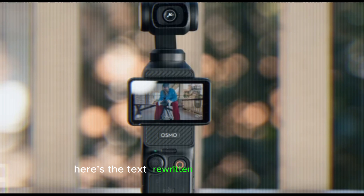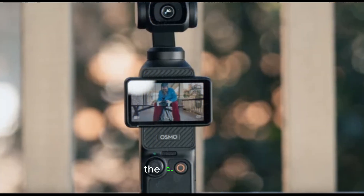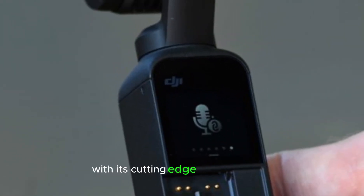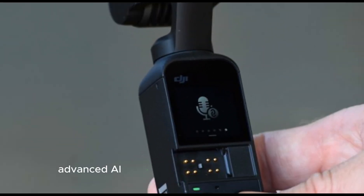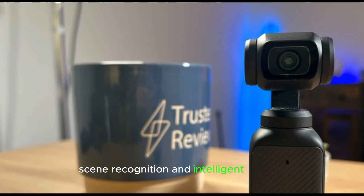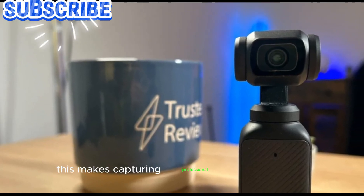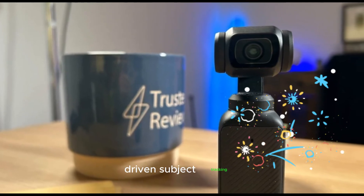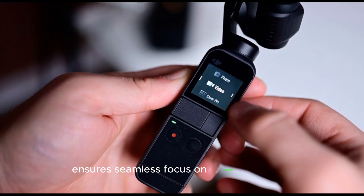The DJI Pocket 4 is set to revolutionize handheld cinematography with its cutting-edge advancements. Advanced AI-powered features play a crucial role, enabling automatic object tracking, scene recognition, and intelligent framing. This makes capturing professional-looking content easier than ever. The AI-driven subject tracking ensures seamless focus on moving subjects.